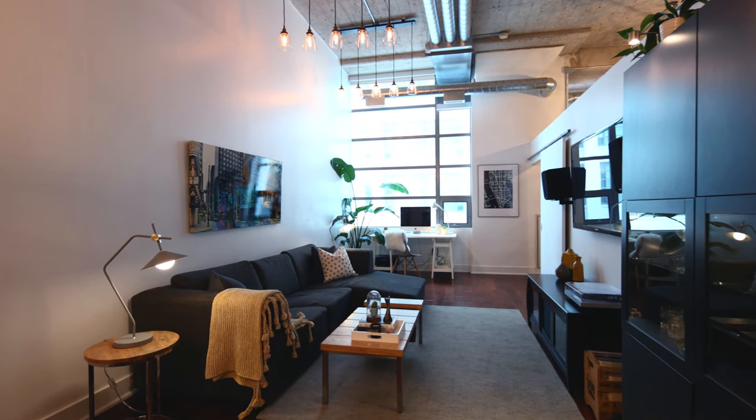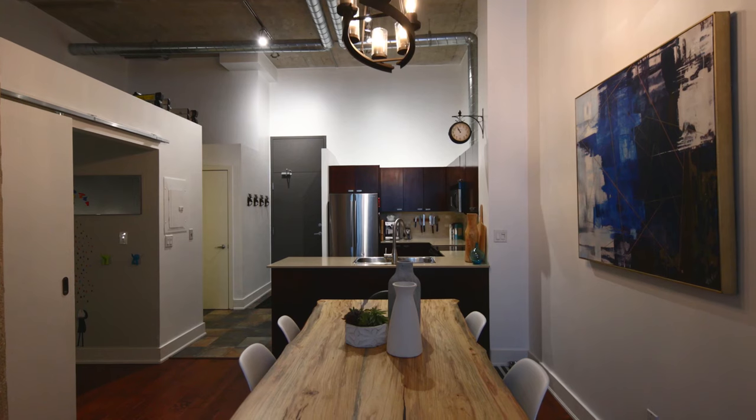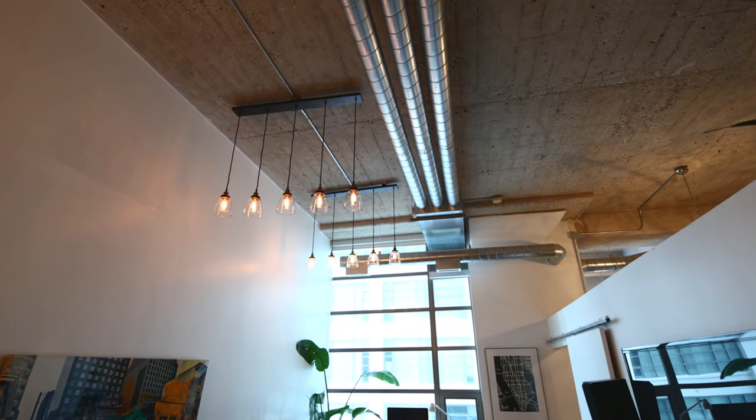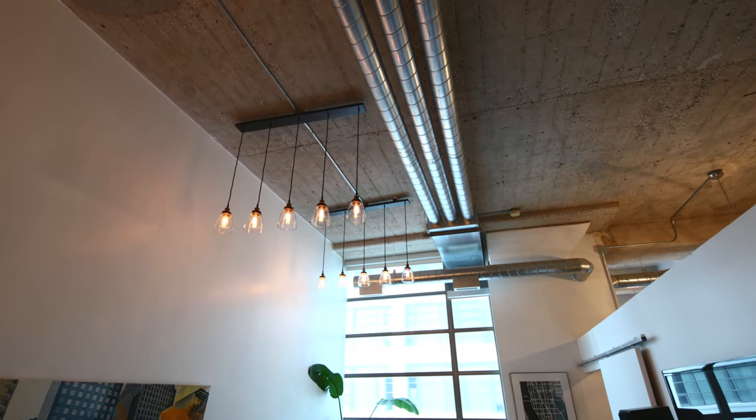With an extremely open living and dining space, you can truly appreciate what incredible light this loft has, as the space showcases dramatic 14-foot ceilings giving it a very airy feeling.